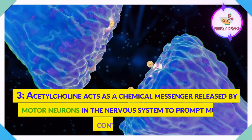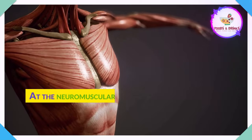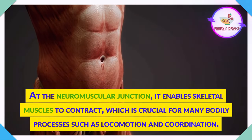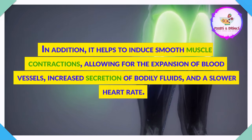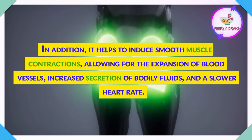Acetylcholine acts as a chemical messenger released by motor neurons in the nervous system to prompt muscle contractions. At the neuromuscular junction, it enables skeletal muscles to contract, which is crucial for many bodily processes such as locomotion and coordination. In addition, it helps to induce smooth muscle contractions, allowing for the expansion of blood vessels, increased secretion of bodily fluids, and a slower heart rate.